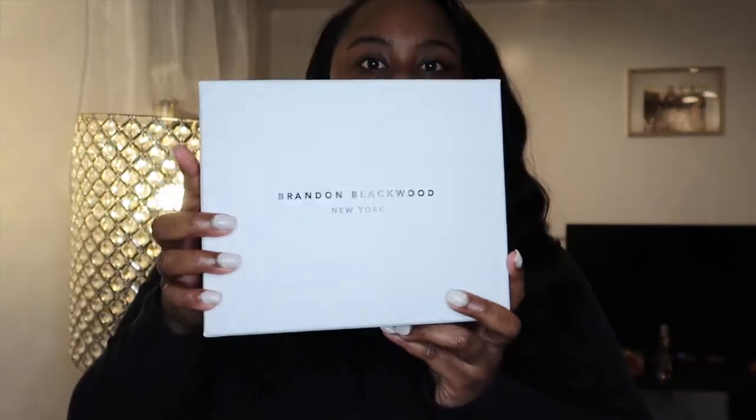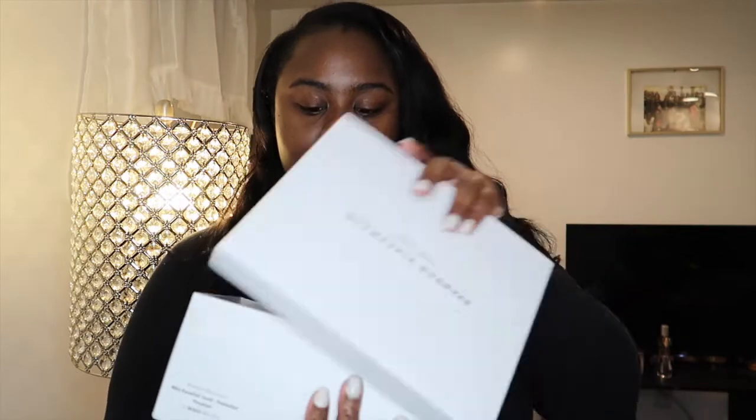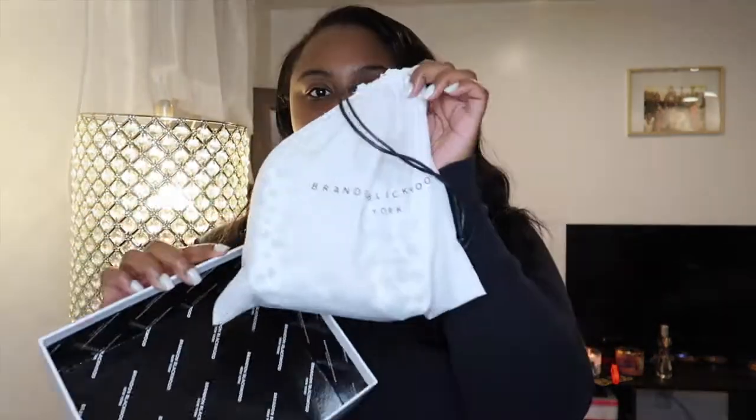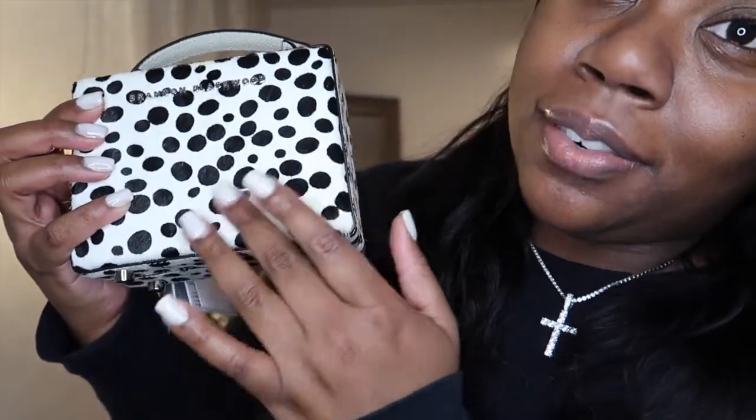I got a bag from this brand called Brandon Blackwood — it's a Black-owned luxury bag brand based out of New York. This is what the box looks like: it just says Brandon Blackwood New York on a simple white box. When you open it there's a dust bag and the bag inside. It's called the Kendrick Trunk Mini Dalmatian bag — so cute, I cannot wait to wear this.